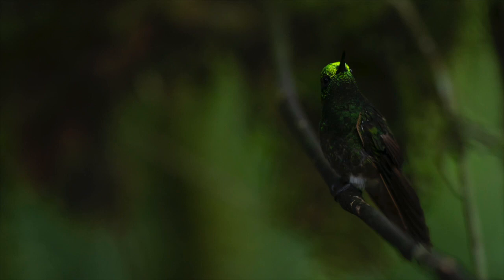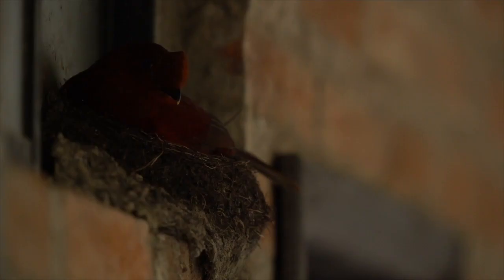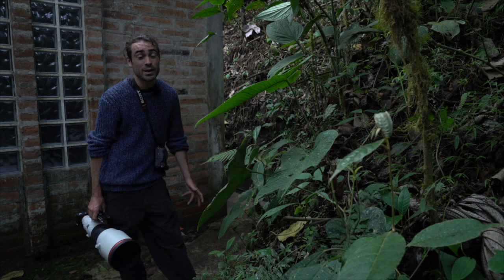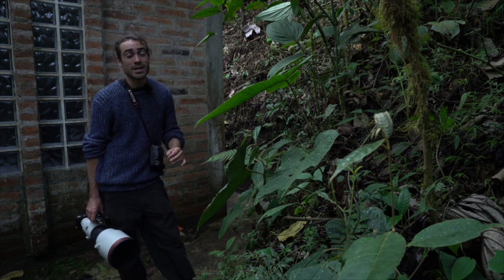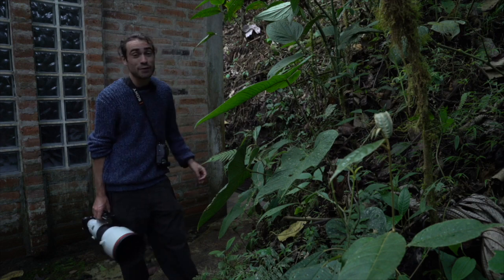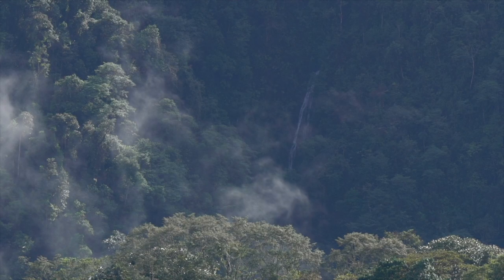When you build a lodge in the middle of the cloud forest, of course the animals are going to try and take it back. Behind me here, in this block of a couple of rooms, one of the most peculiar birds of the cloud forest — the cock of the rock, which hopefully we're going to track down at a lek at another point — is nesting in a window sill. These guys would normally nest in river banks and under waterfalls, but here it's clearly found this and thought it's the perfect place to nest.